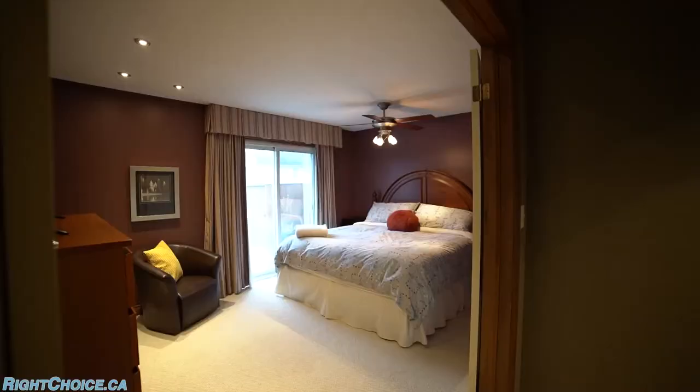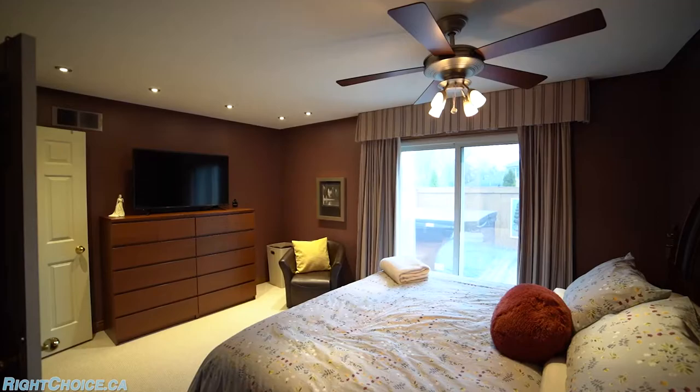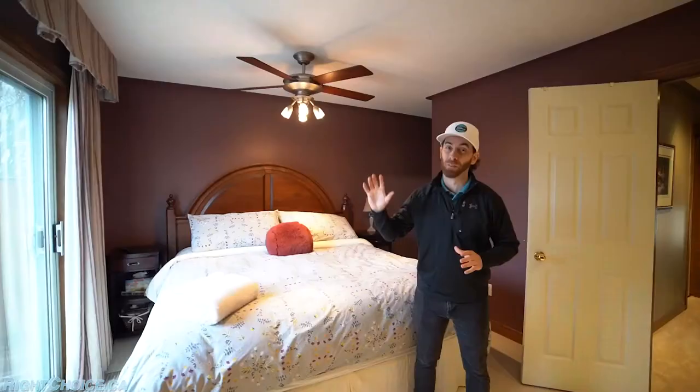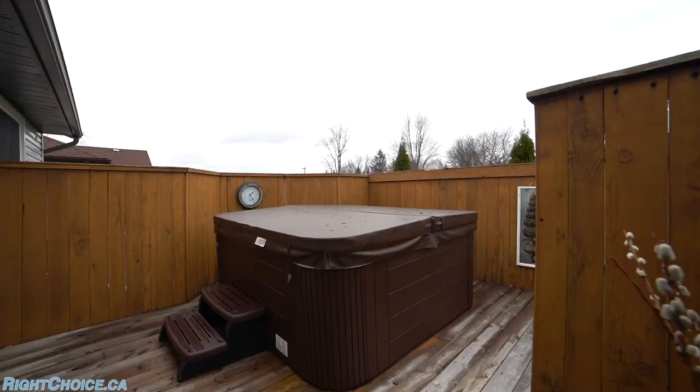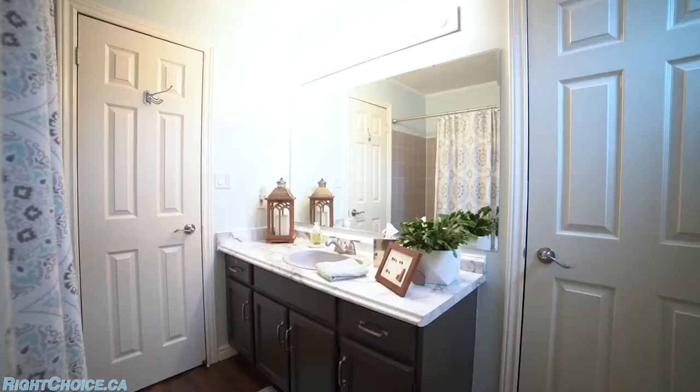Next we'll head upstairs to three bedrooms. Welcome to your new master bedroom, where you've got pot lights, a ton of space, a walk-in closet, and ensuite privilege to a four-piece washroom. You also have patio doors that go out to your upper deck with the hot tub. Up here you've also got two other bedrooms and of course the beautiful four-piece washroom.